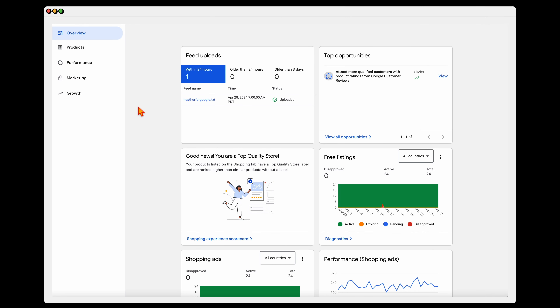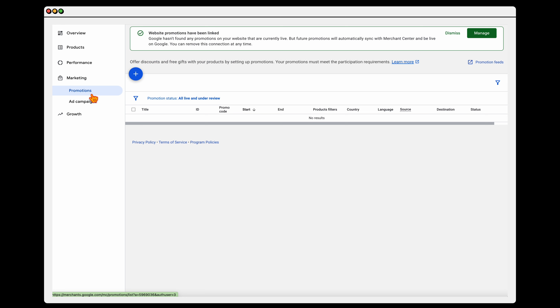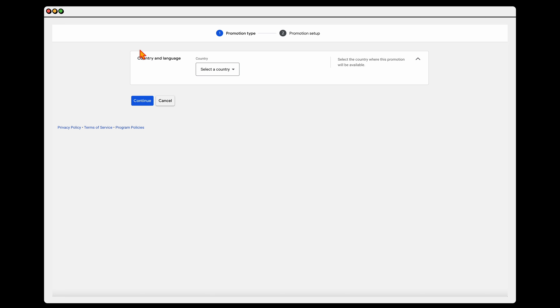When you're in Google Merchant Center to set up a promotion, you want to go into your Marketing tab over to the left, and then go into Promotions. The good thing about Merchant Center is that it does walk you through these steps pretty easily. From here, when you're in Promotions, you want to click the blue plus sign and it's going to take us through the step-by-step process of how we set up our promotion.